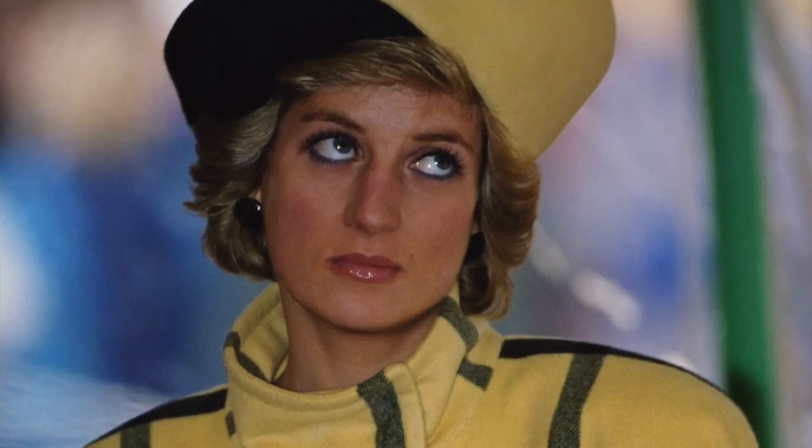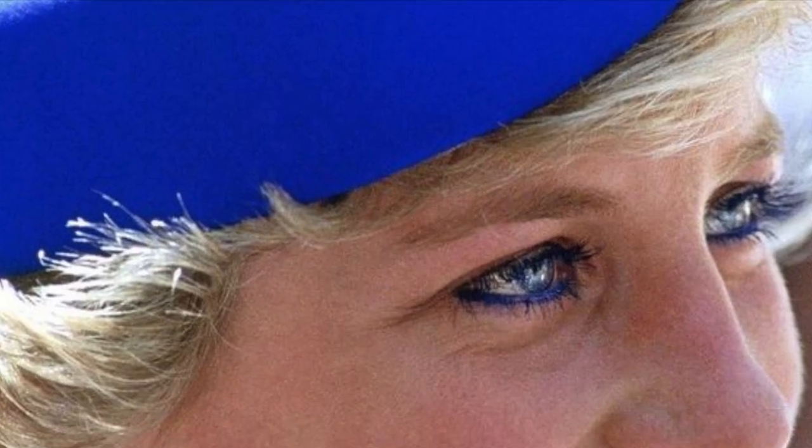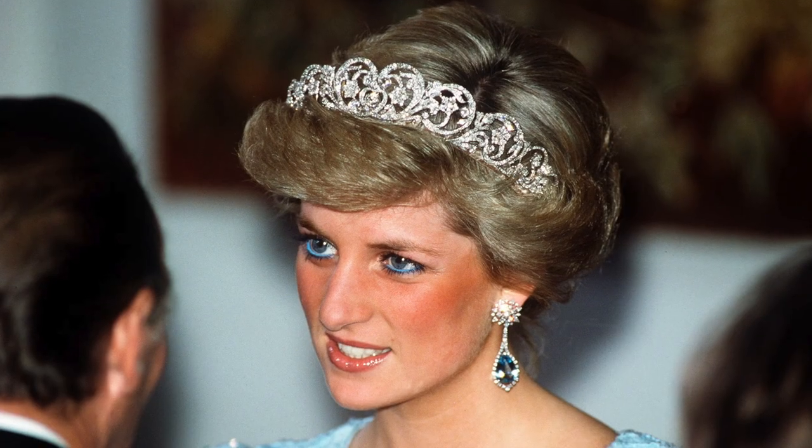She always loved mascara — all about the luscious lashes to dazzling effect. And she wasn't afraid to play with color. One of her most iconic makeup looks has to be her blue eyeliner. She used in particular a color from the Elizabeth Arden brand. It was pretty daring for a royal, and no one has really rocked it since.